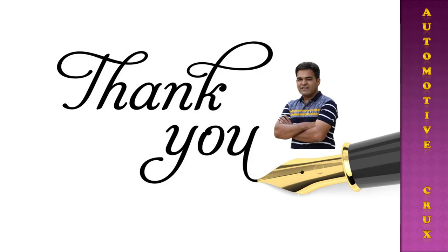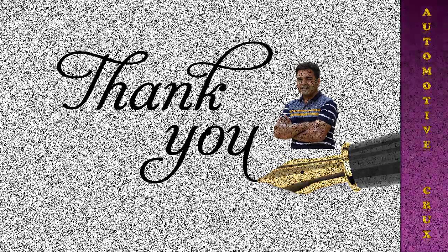That covers the whole phenomenon of the Positive Crankcase Ventilation system. Thank you so much for watching this video. If you liked it, don't forget to subscribe to the channel and click the bell icon next to the subscribe button to get all notifications about this channel.